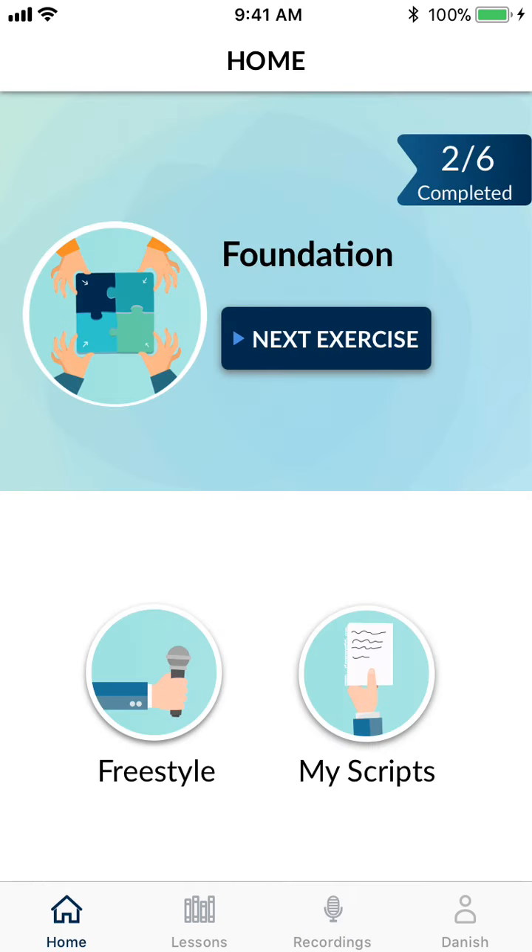And that's it — a very simple to use app that can help really improve an organization's or an individual's communication skills.